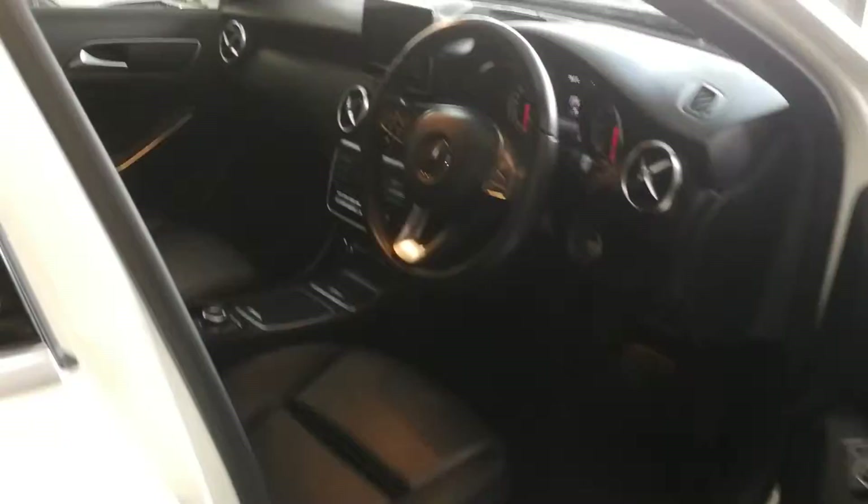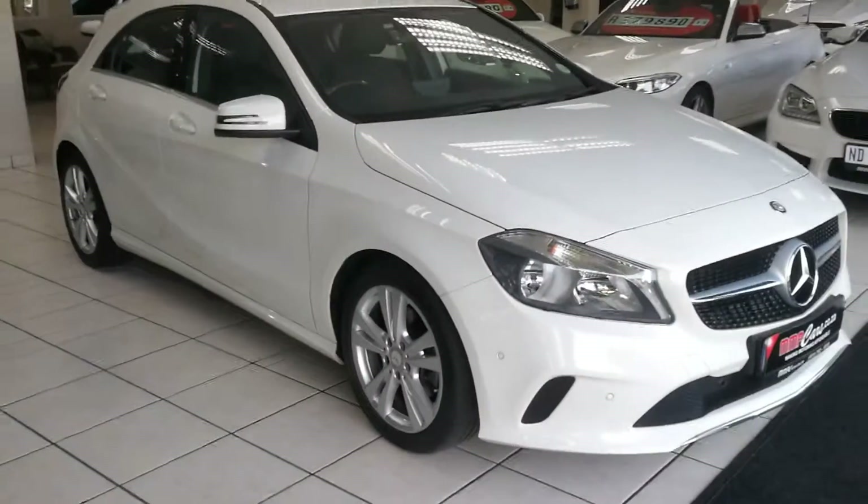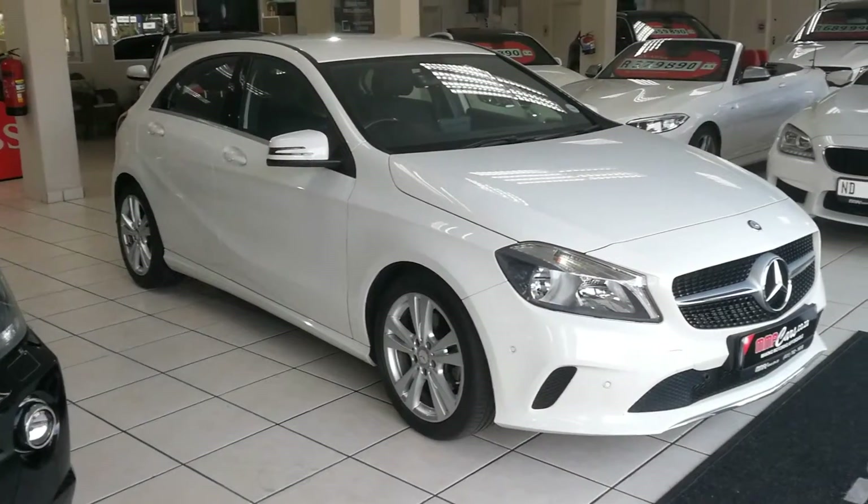Radio, CD, Bluetooth. All vehicles sold with a roadworthy certificate.